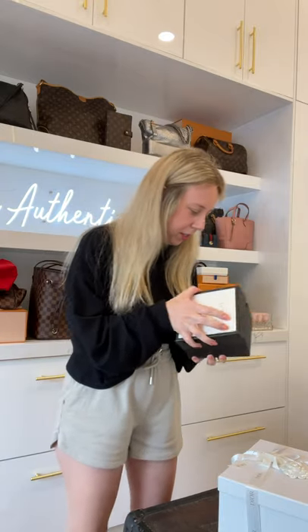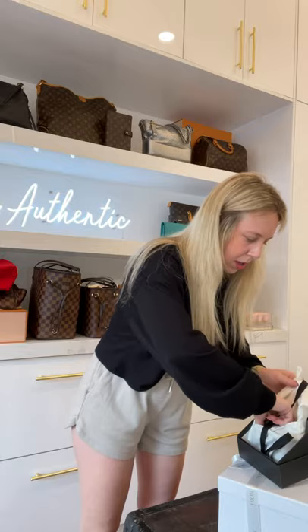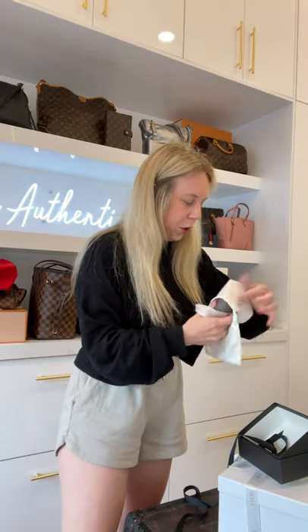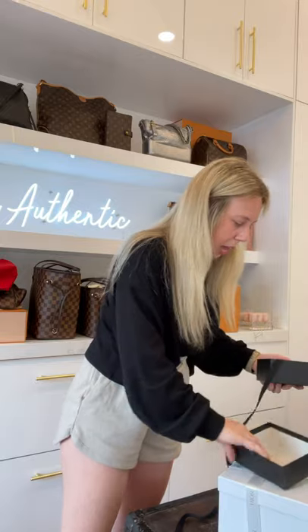Gucci box — I know what this is. This is the compact card case or clutch wallet, brand new as well. You can always attach a strap to it.